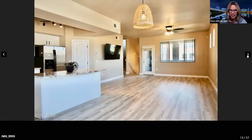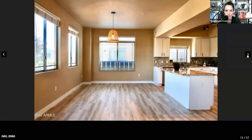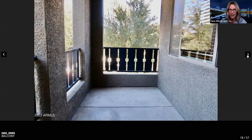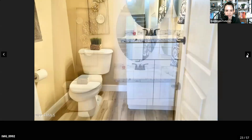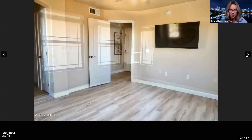There's a pantry, and coming up the stairs you do have a balcony — you can sit outside and have your morning coffee, watch the sunrise or sunset. Our world famous Arizona sunsets. There's newer carpet in there as well.